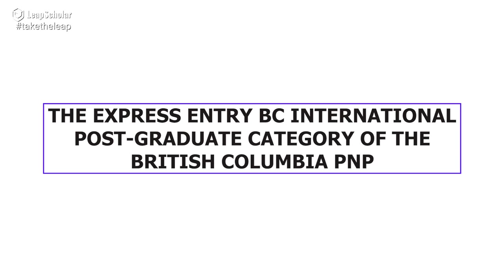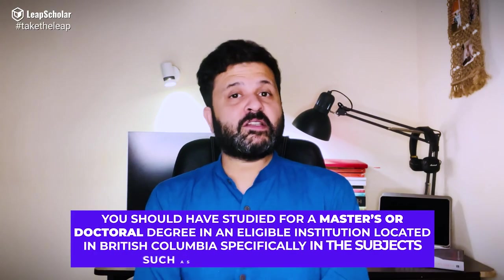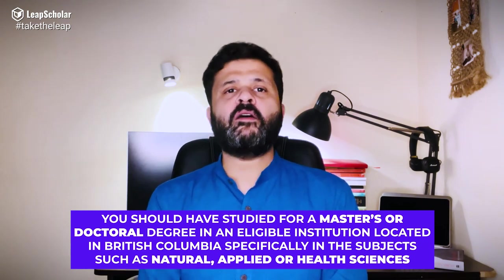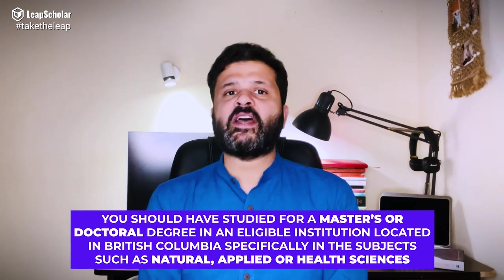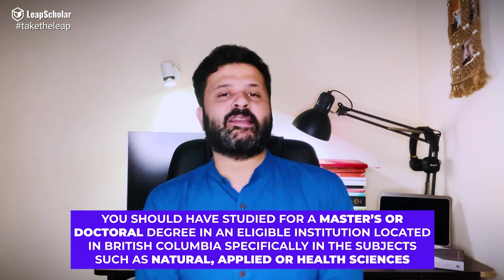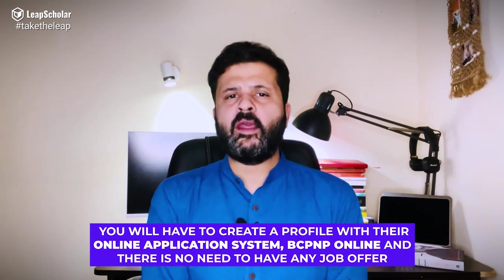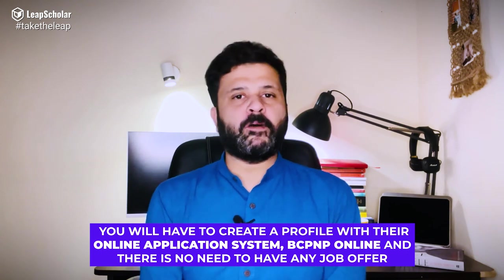Number 1: The Express Entry BC International Postgraduate Category of the British Columbia PNP. To be eligible for this program, you should have studied for a master's or a doctoral degree in an eligible institution located in British Columbia, specifically in the subjects of Natural, Applied, or Health Sciences. To start the process, you will have to create a profile with their online application system called BCPNP Online, and there is no need to have a job offer.